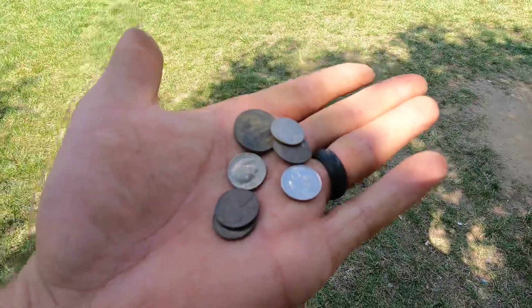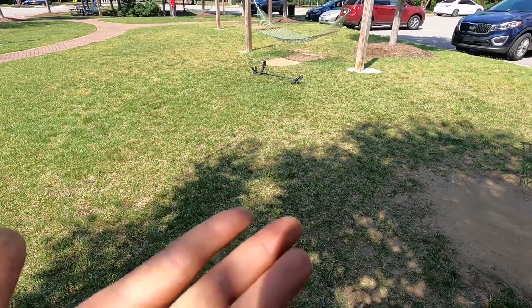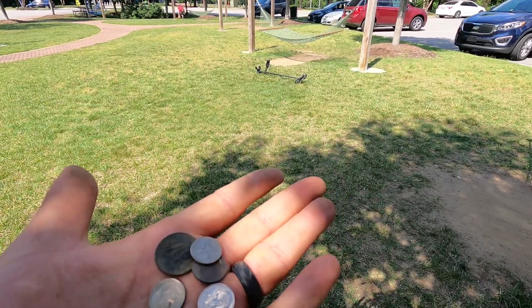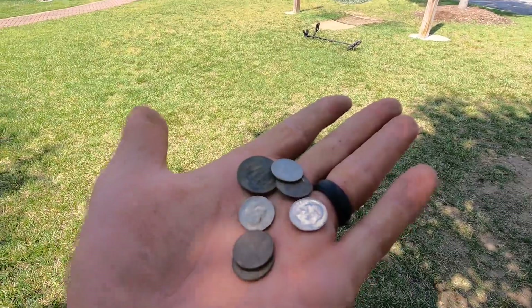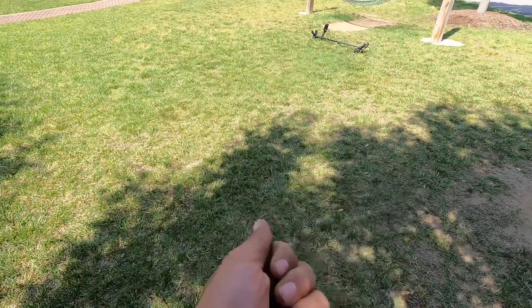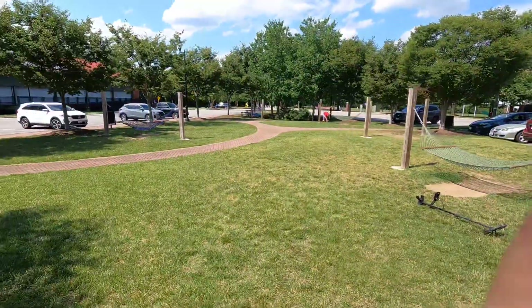Just from that short little time span right there — about three minutes of swinging around that one little bench — 25, 35, 45, 55. You see what I got in my hand, guys? About a minute and a half, two minutes of swinging. All right, let's get back to it. We got one more right here, one there, one there.